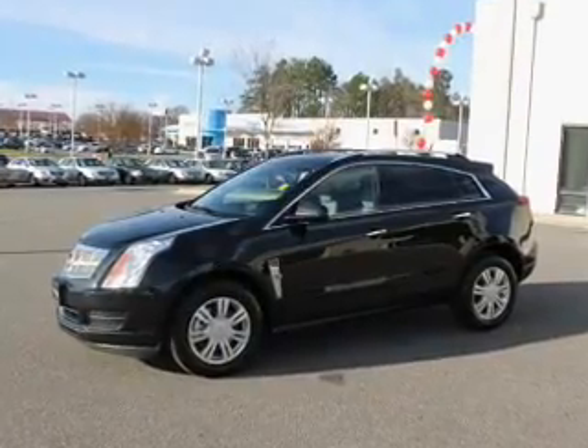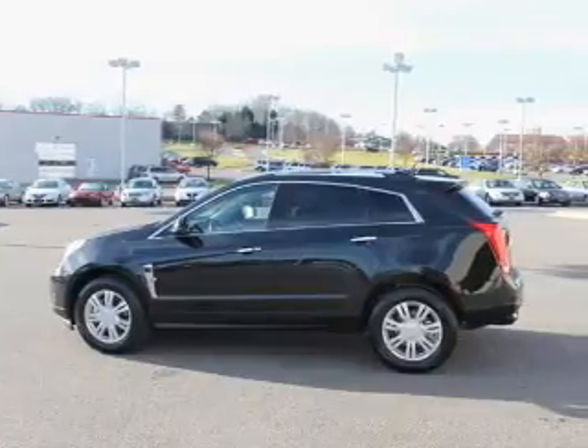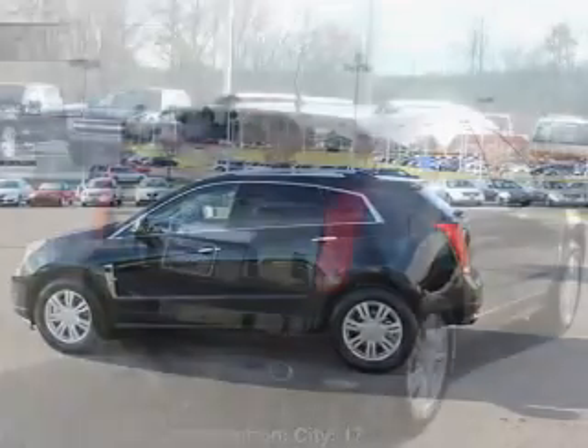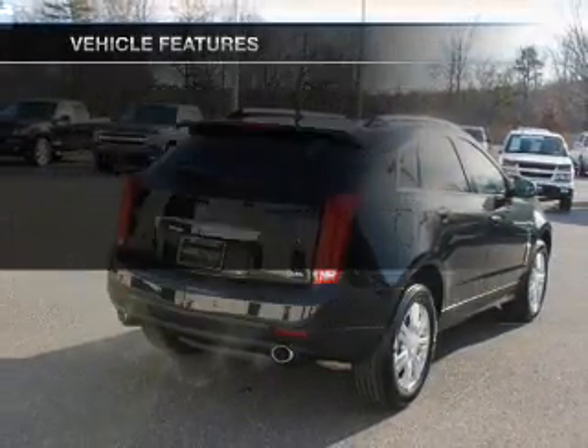Treat yourself to a premium sound system. You will appreciate the safety feature of anti-lock brakes. The sunroof lets fresh air in. And memory settings make for a more comfortable ride. And with these notable features, you won't want to miss out on the opportunity to own this amazing ride.